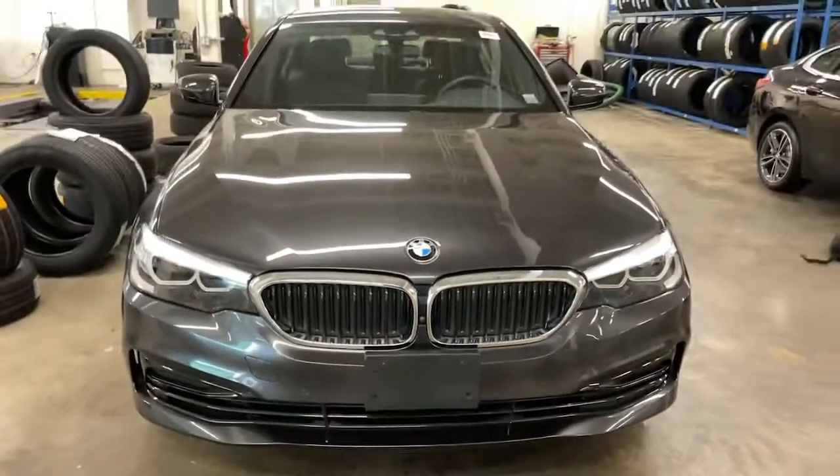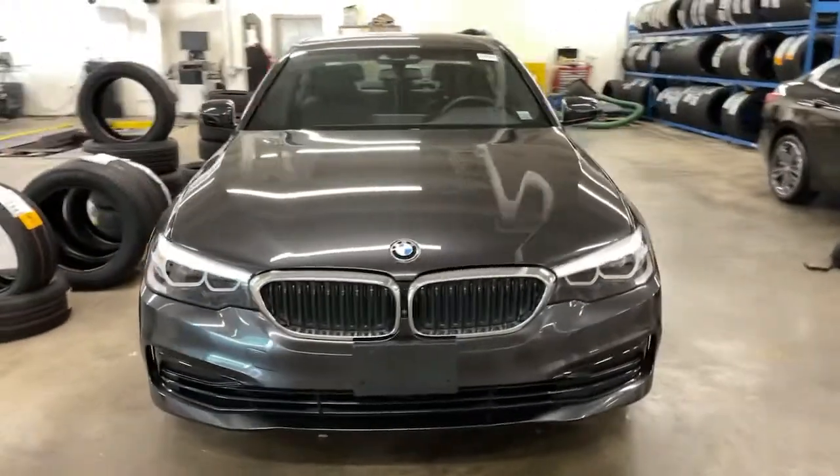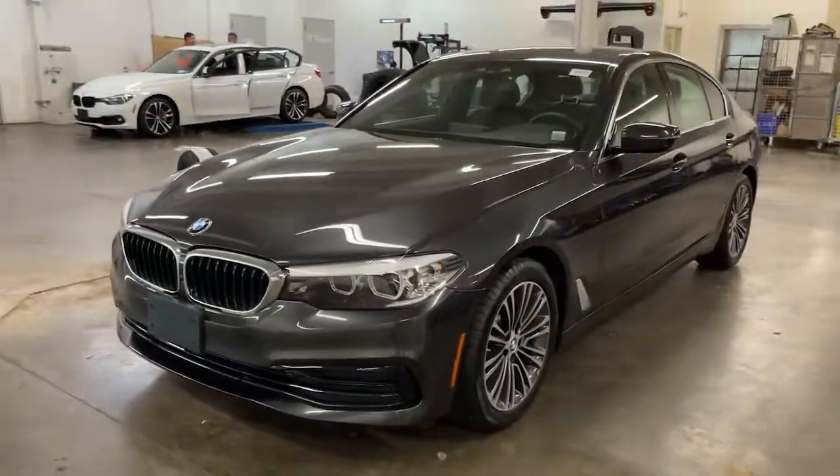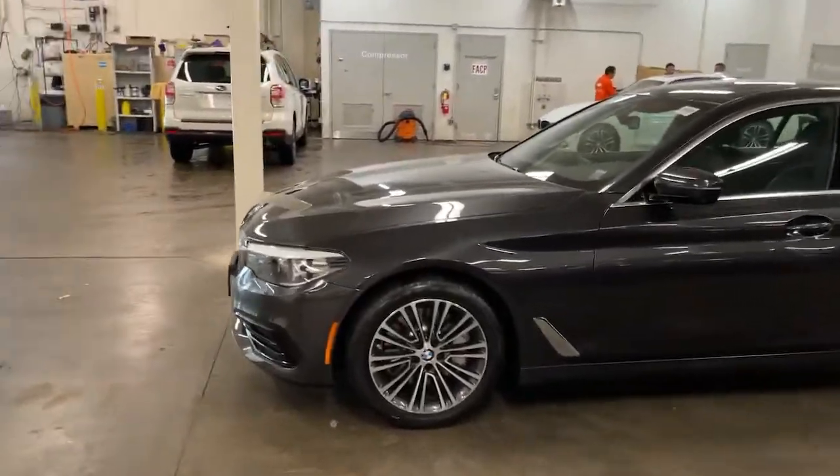Look no further than the 2019 BMW 540i. This vehicle still has fewer than 15,000 miles on the clock, so it won't last long. This vehicle delivers the best of sporty styling and modern efficiency.